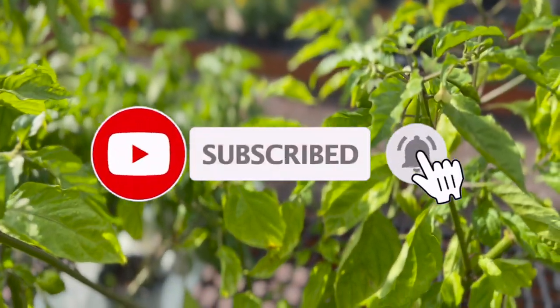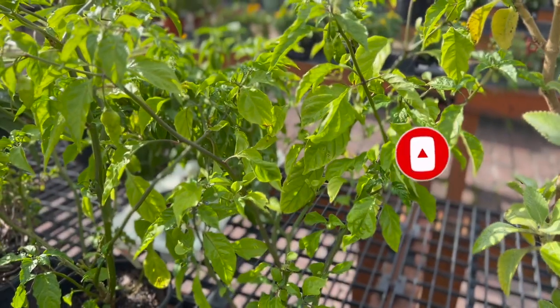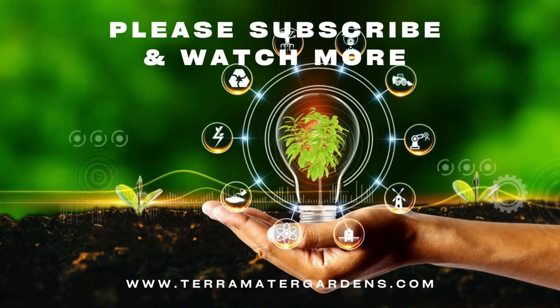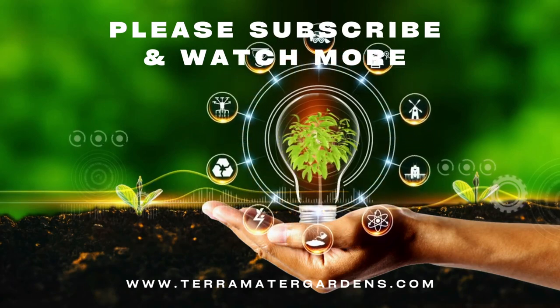Ghost peppers are used as a food and spice. They are used in both fresh and dried forms to heat up curries, pickles, and chutneys, and are popularly used in combination with pork or dried or fermented fish. In Northeastern India, the peppers are smeared on fences or incorporated in smoke bombs as a safety precaution to keep wild elephants at a distance.